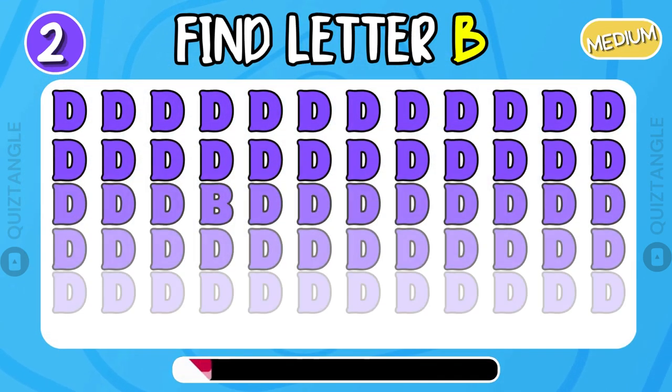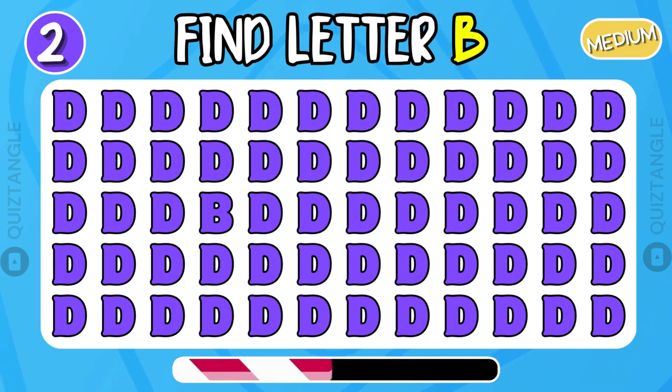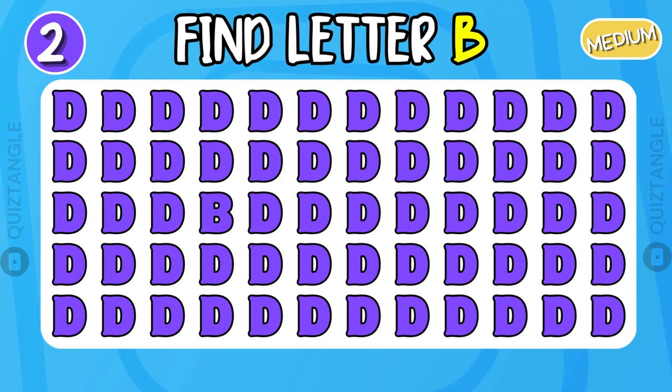Can you find ladder B? You are doing a great job!